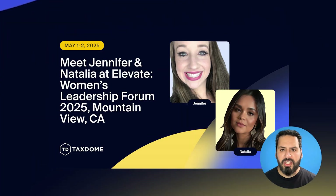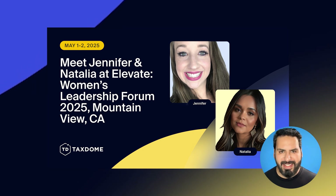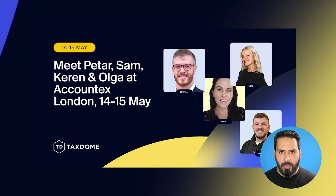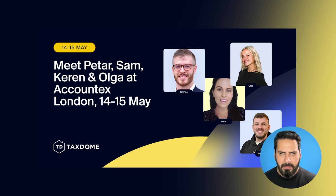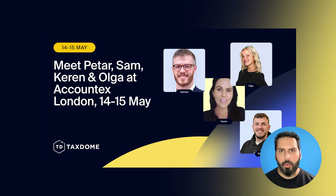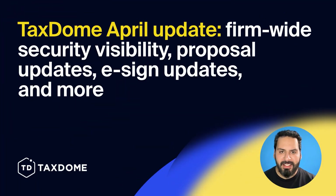Last but not least, make sure to catch us in person at two unmissable events this May. On May 1st and 2nd, we'll be at the Elevate Women's Leadership Forum in Mountain View, California. Not long after that, we're making our way to Accountex London on May 14th and 15th. Come along, say hi, see our powerful all-in-one platform first-hand, and discover how we'll help your firm simplify your day-to-day, elevate your client experience, and unlock real growth. That wraps up our April update. Book a demo via the link in the description. Thank you for joining me — we'll be back with more exciting updates next month. Bye for now, and we hope you have a great day.